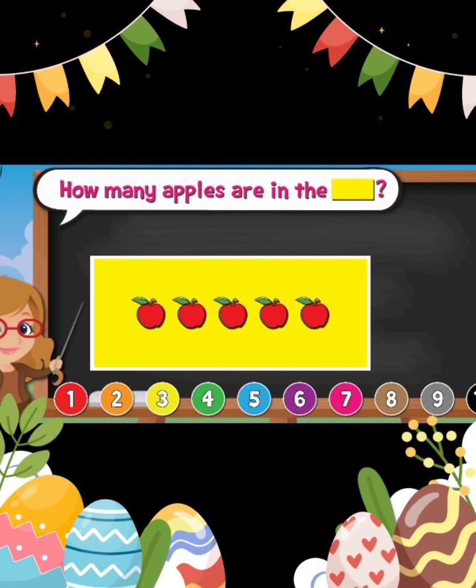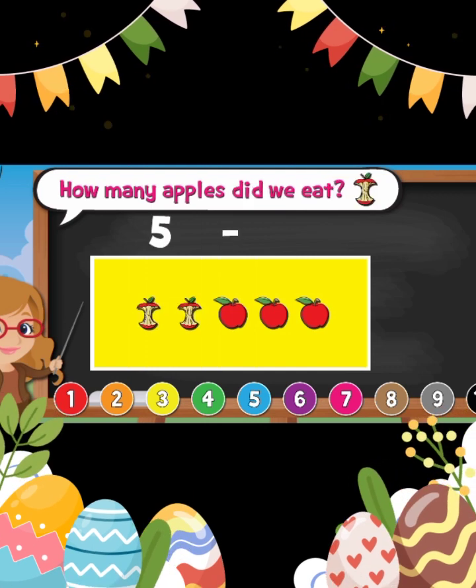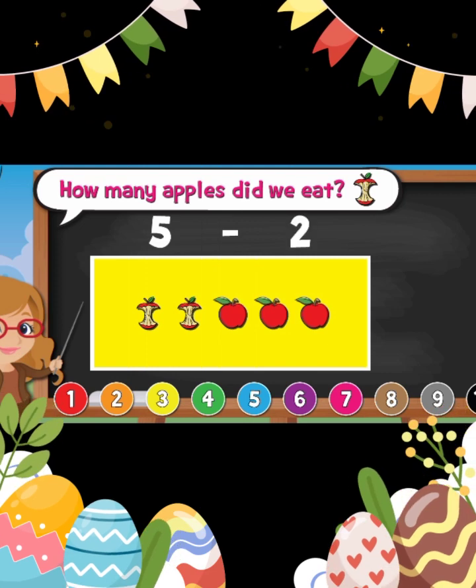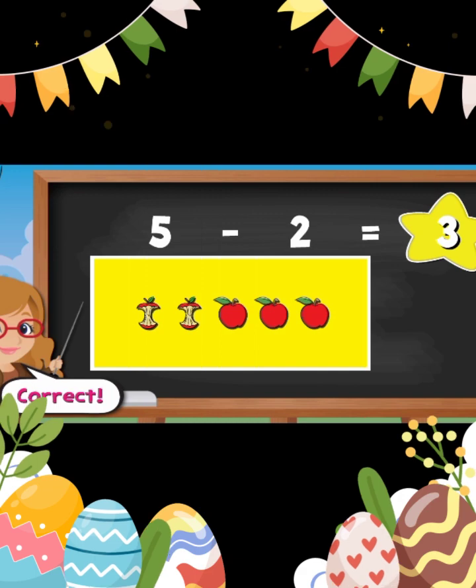How many apples are in the yellow rectangle? Five. How many apples did we eat? Two. How many apples are left? Three. Good job.